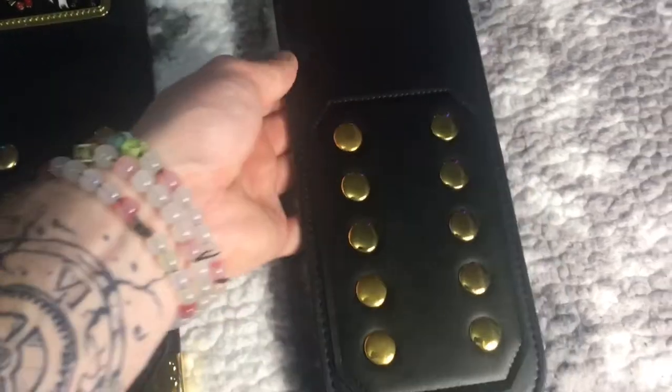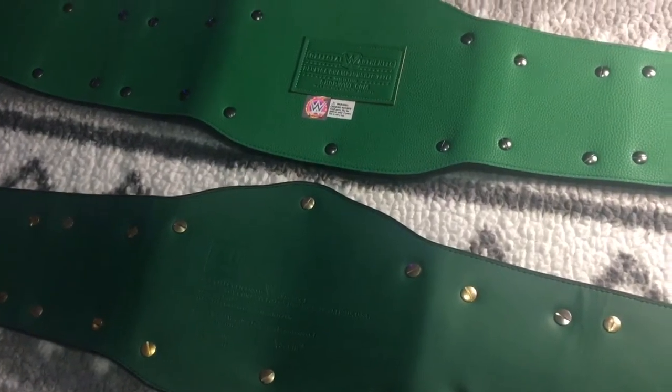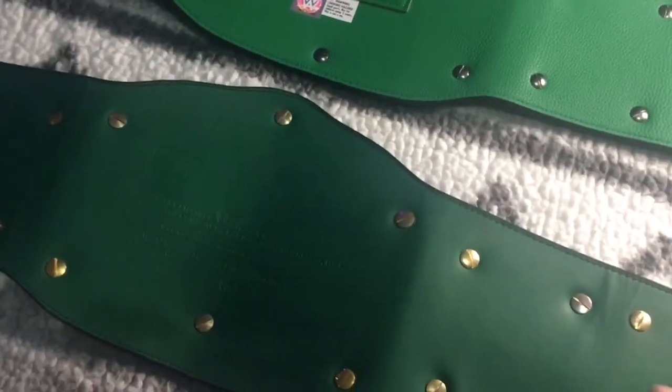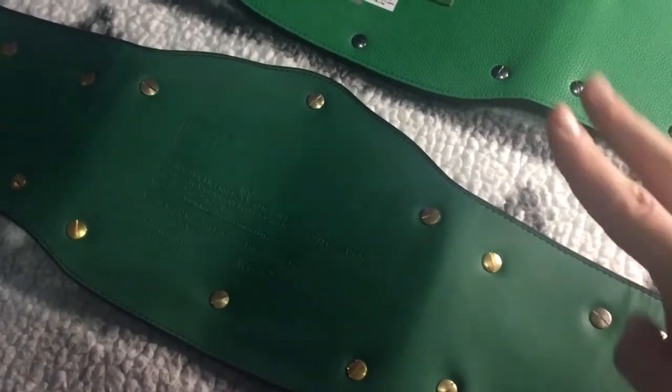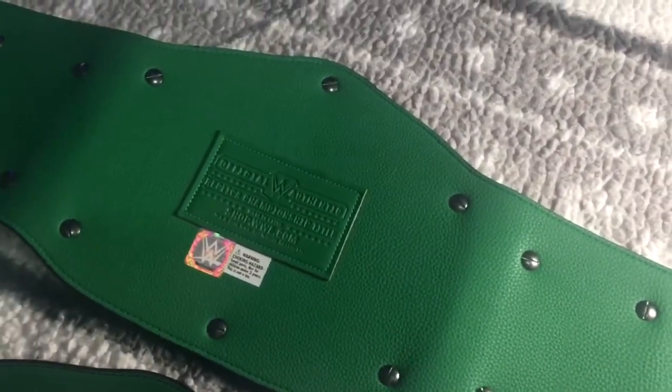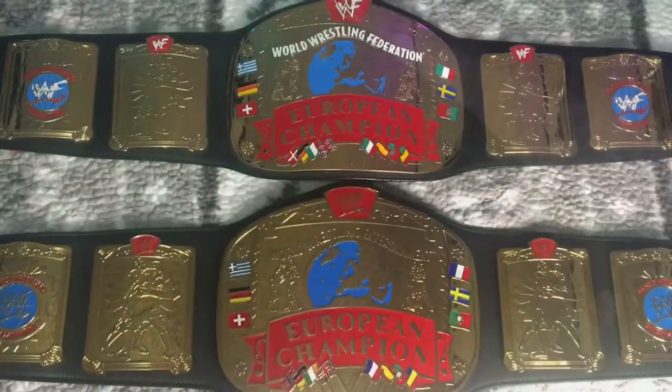Both of these have green backing. The WWF is a much smoother green backing — it feels more like leather or simulated leather. The WWE Shop version has that same rough texture that's on the back of pretty much every replica belt. The WWF also has a much smaller patch rather than a stamp. I believe the stamp continued when this went to WWE through Figures Inc., though I could be wrong.